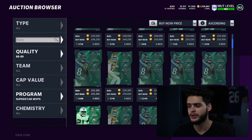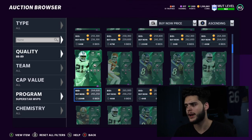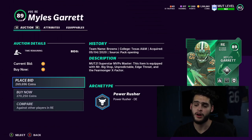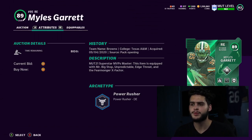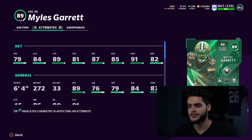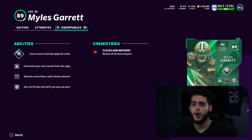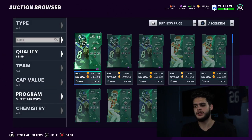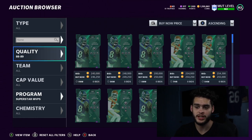I needed another pass rusher aside from Aaron Donald. I decided to go ahead and pick up Myles Garrett. He comes pre-built with abilities and super great stats — he gets 91 power move threshold, which is what I really liked about him, while also having edge threat. He's down a little from when I bought him at 400k, which kind of sucks, but he's still super worth it.